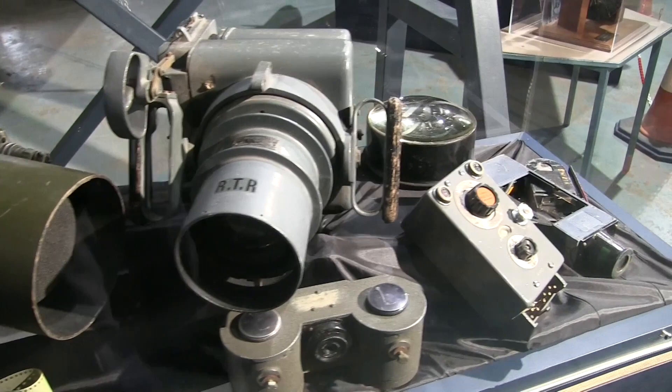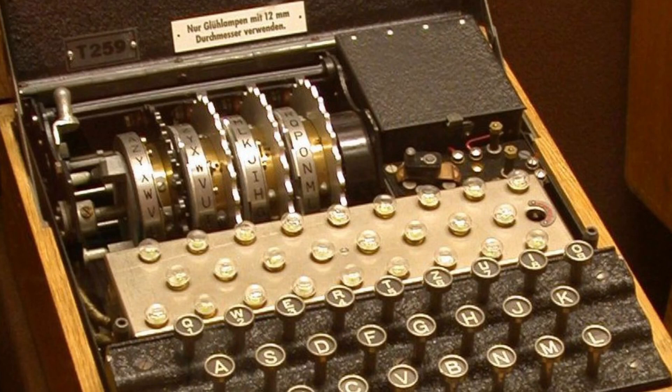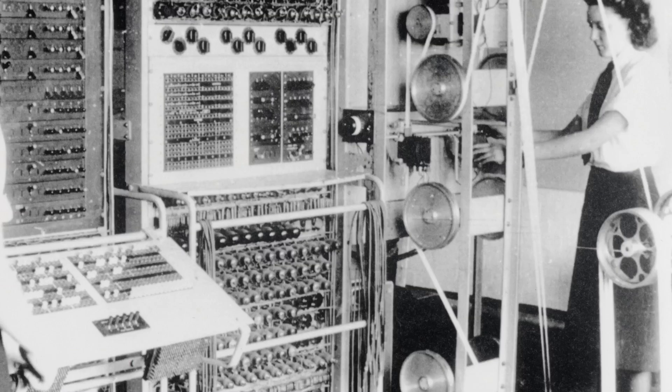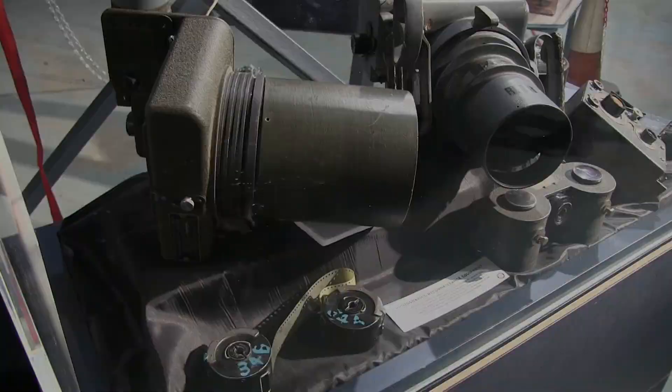During World War II, there were a number of ways of finding out what your enemy was doing. You could listen to their radio traffic, but this was often encrypted, so you had to turn to code-cracking services like the famous Bletchley Park to help you read the messages, and that took time. You could send in spies, but good spies were few and far between. So the solution was aerial photography.